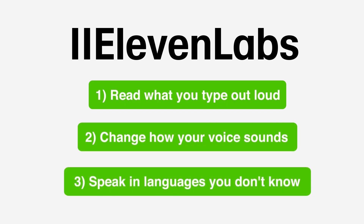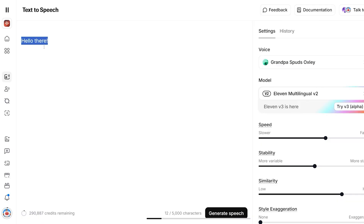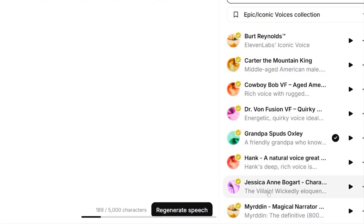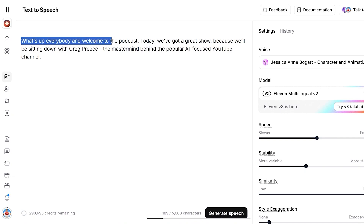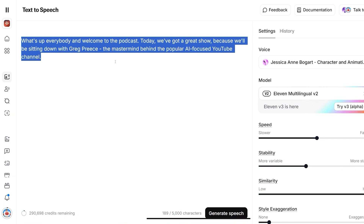Here's how to do those three main things inside ElevenLabs, starting with getting it to read what you type out loud. It's as easy as typing right here exactly what you want the voice to say, choosing the voice that you want over here, and then pressing this button down here. In a few seconds the voice will say what you've typed. 'What's up everybody and welcome to the podcast. Today we've got a great show because we'll be sitting down with Greg Preece, the mastermind behind the popular AI-focused YouTube channel.' As easy as that.